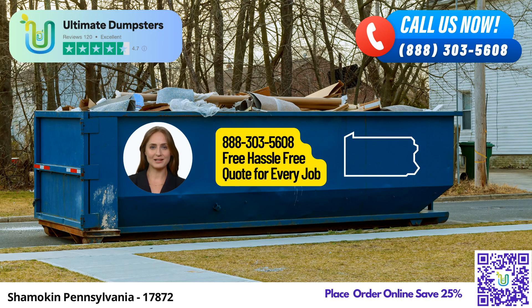Good day, ladies and gentlemen. Today, we are here to talk about the exceptional same-day roll-off dumpster rental service provided by Ultimate Dumpsters in Shamakin, Pennsylvania. Ultimate Dumpsters offers a wide range of benefits and services that make them the go-to choice for waste management, junk removal, and debris disposal in this vibrant city and throughout the state.